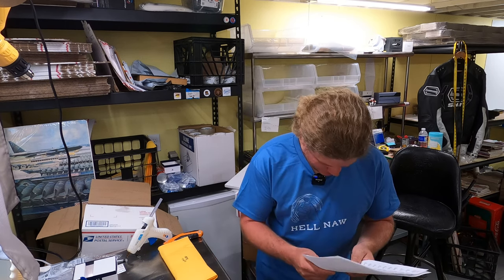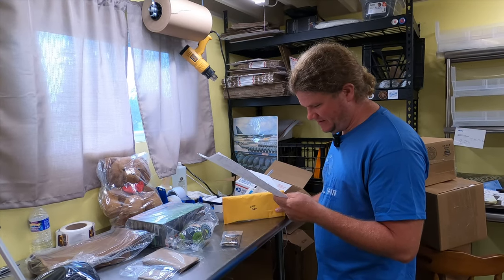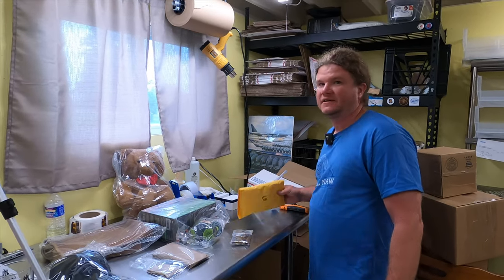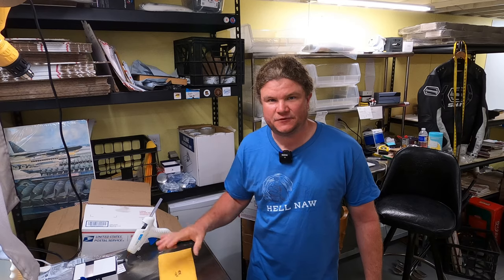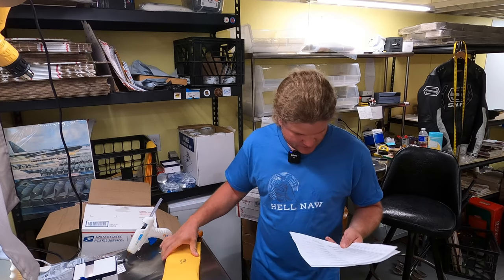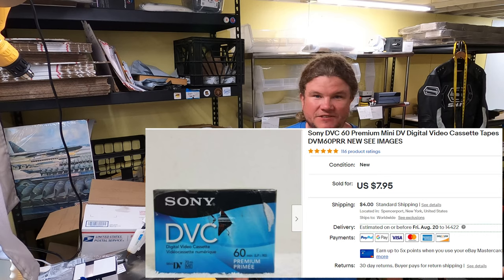Sony DVC-60 Premium mini cassette tapes — these are mini cassette tapes for like an answering machine or voice recorder. Had them since February, going out the door for $7.95. They're slow movers, not big profit, but if you've got room in a bin throw them in. There's no right or wrong way — as long as you're making money you're doing it right.